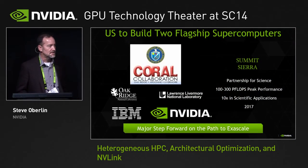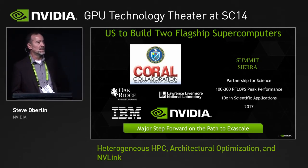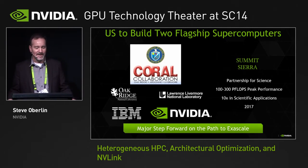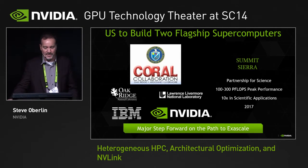You've seen us announce at the convention, and lots of discussion about the U.S. Department of Energy CORAL systems collaboratively designed and specified by Oak Ridge National Laboratory and Lawrence Livermore Laboratory — the Summit and Sierra systems. Huge peak performance, 100 to 300 petaflops, shooting for ten times the performance of their flagship systems today in 2017. This is being delivered as a partnership with IBM and NVIDIA.